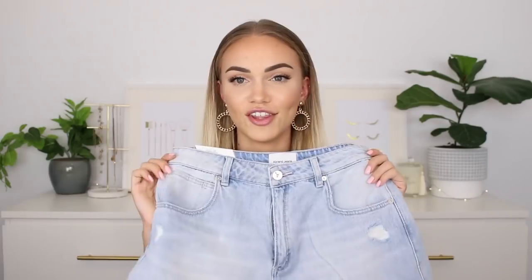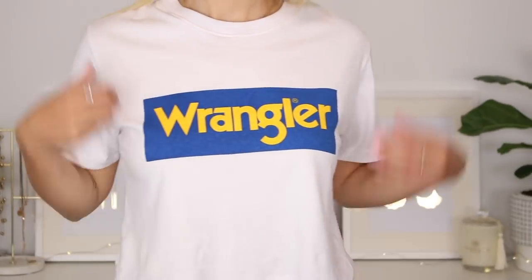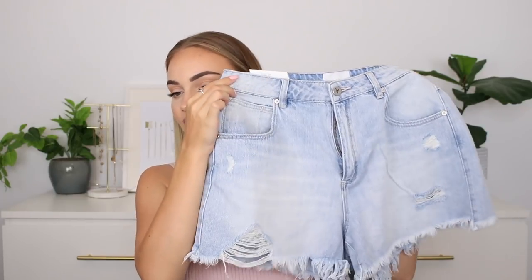The third outfit is definitely more my tomboy style. I go through phases where I want to look really girly and flowy, and then phases where I just want to put on a tee and some jeans or denim shorts. So this is my tomboy fantasy outfit. I've got this cute little Wrangler crop — I really like the colour; the blue and yellow logo really stood out to me on the website, and I felt like it would pair really nicely with denim. You can kind of see them together and I think they look really cute.